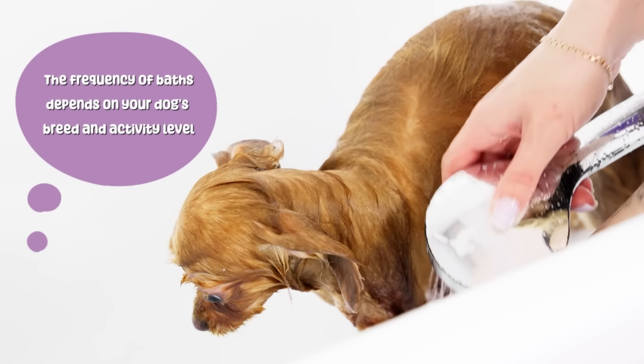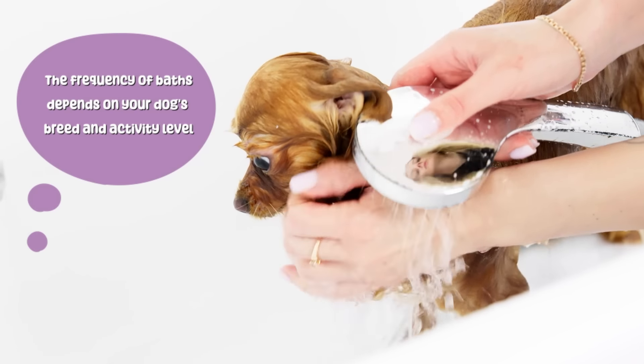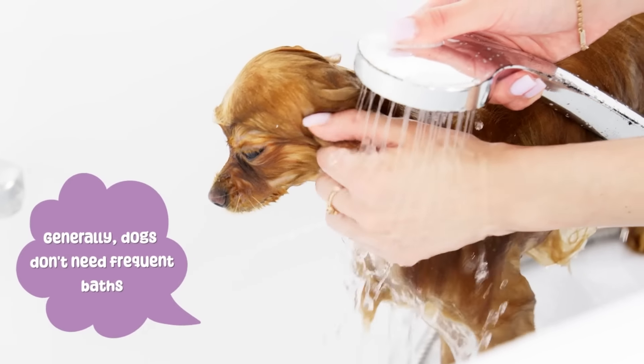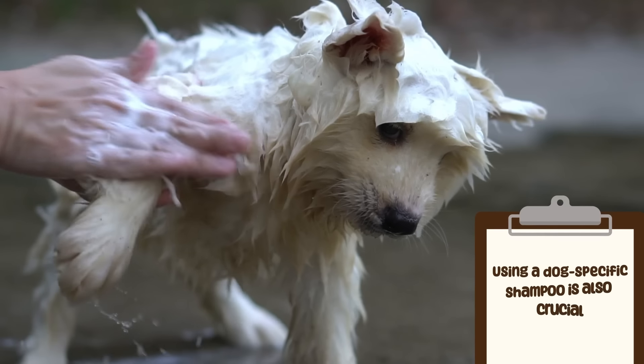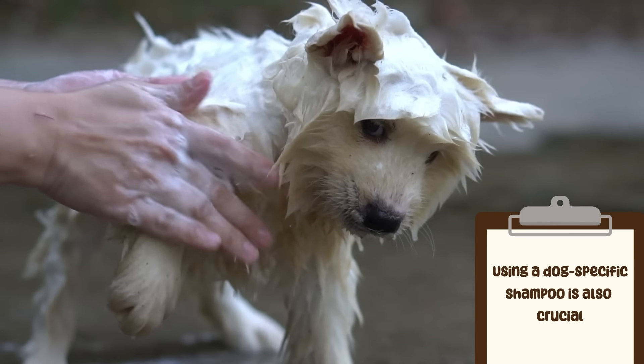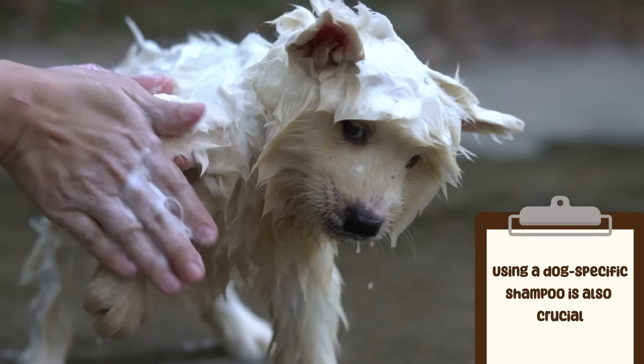The frequency of baths depends on your dog's breed and activity level. Generally, dogs don't need frequent baths. Using a dog-specific shampoo that is gentle on their skin and won't strip away natural oils is also crucial.